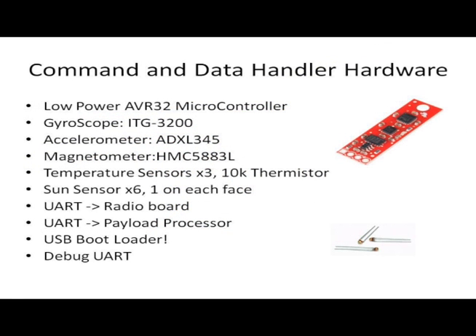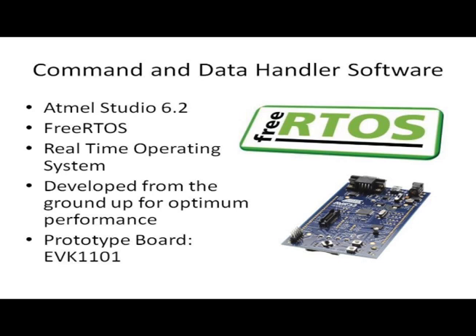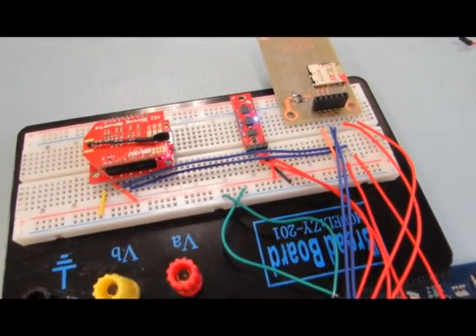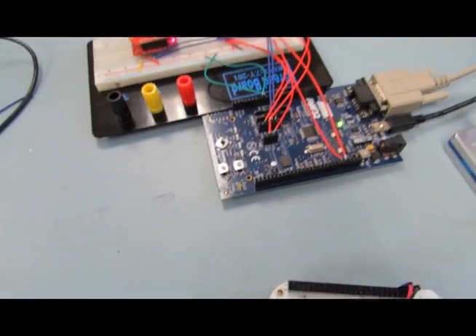Our command and data handler will be based on the AVR32 microcontroller. It'll have a gyroscope, an accelerometer, a magnetometer, three temperature sensors, six sun sensors — one on each face — UART communication to the radio board, and UART communication to the payload processor. We'll also have a debug UART and a USB bootloader, so we do not need to use a JTAG programmer. For software, we'll be using a free RTOS, a real-time operating system that will handle all commands and data to and from the CubeSat. We'll be using the EVK-1101 for prototyping and interfacing our sensors and radio. Here is a video of our EVK-1101 with a Wi-Fly, a gyroscope, magnetometer, accelerometer, and an extra microSD card.